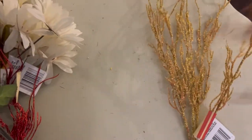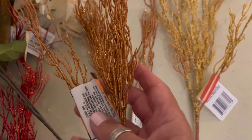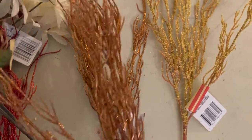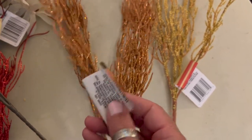I picked up three of the gold — I guess it's more of an amber color, actually kind of a rusty, orangey-brown color. Oh, I've got to get this tag off. I do not like that picture on there. I've got to get rid of that.